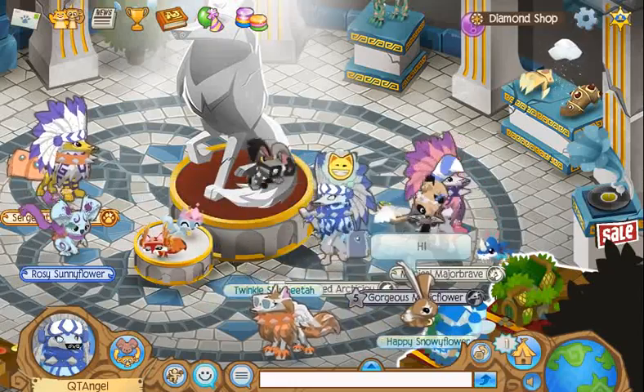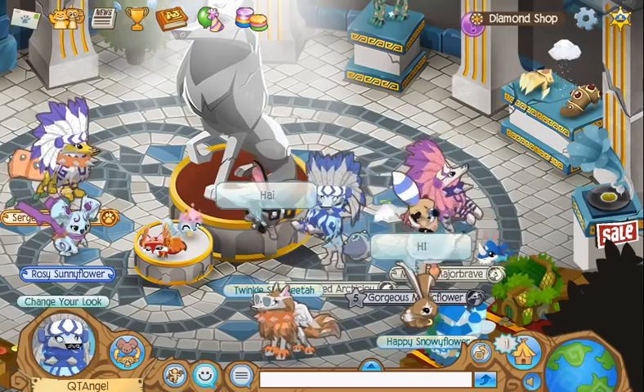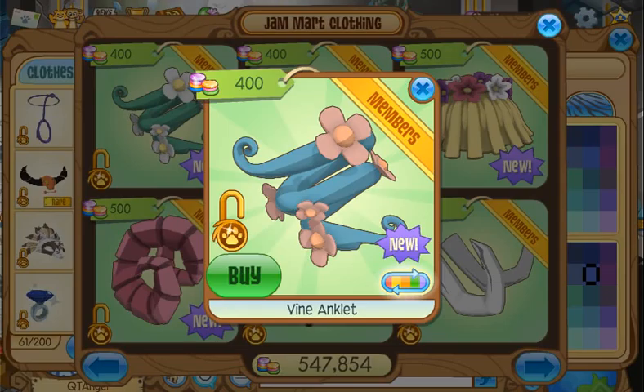Hey everyone, welcome back to another video. Today's new item — it is from this shop and it's a vine inklet. I like the blue one and they come in all these colors. I like this green and purple one. I like the light shade of green, that looks calming.